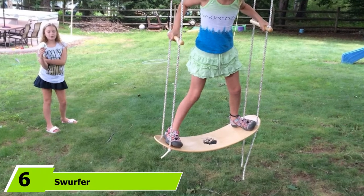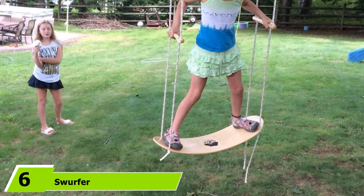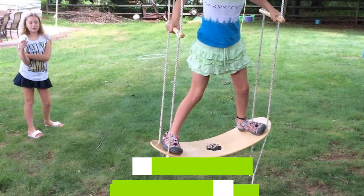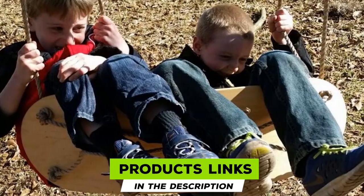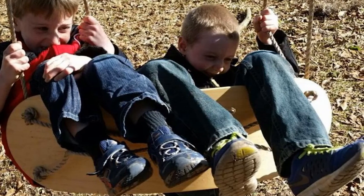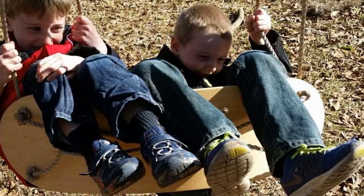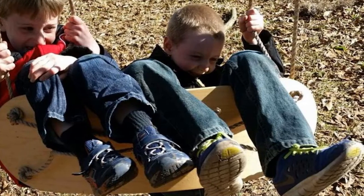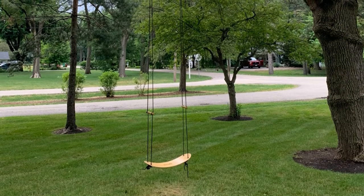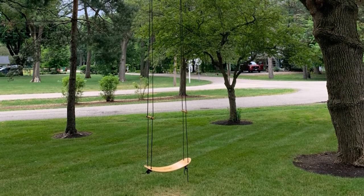The number 6 position is dominated by the Swerfer, the original stand-up surfing swing. Its unique curved shape is designed to deliver more power and stability with a wider range of motion than a traditional flat swing platform. The 33 by 10-inch board, made of a single piece of hard maple, is individually shaped, sanded, and finished by hand with a clear coat for weather protection and grommets to protect the board from rope wear.